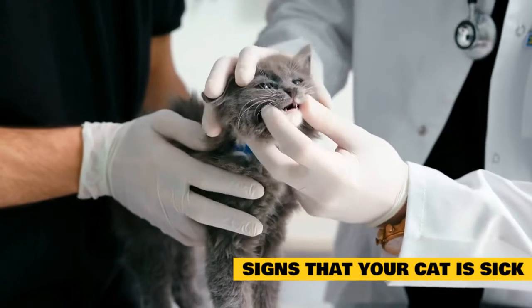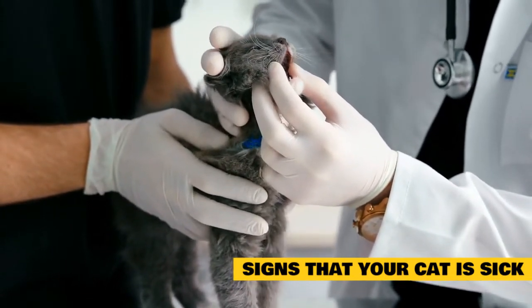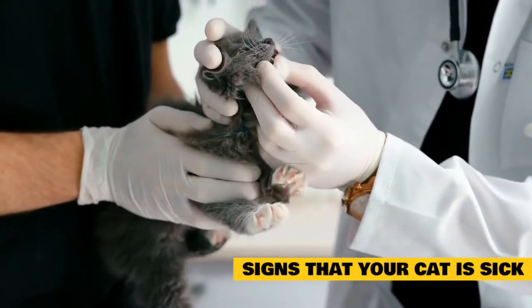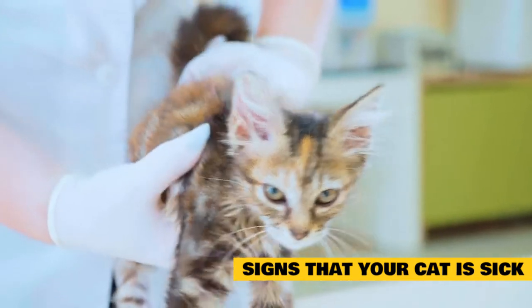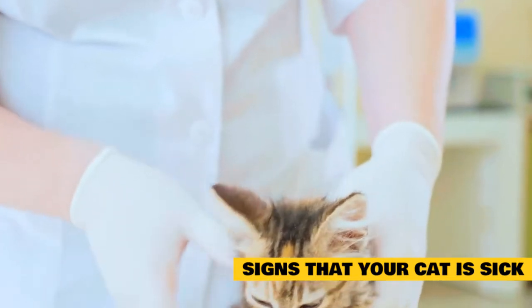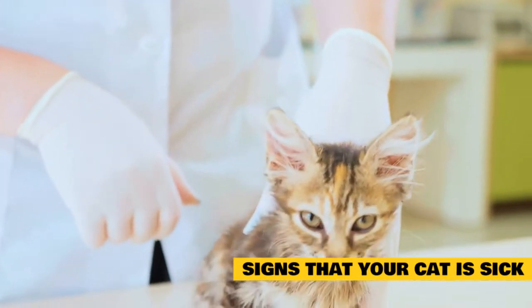Ear debris or discharge might mean your cat has an ear infection or even parasites like ear mites. Waiting to address this may cause the eardrum to become affected, and it is very uncomfortable for your cat. Skin irritation or hair loss may be a sign of allergies, external parasites, or another skin condition. It's also likely painful or itchy. Don't let your cat suffer needlessly — your vet may be able to offer treatment options.